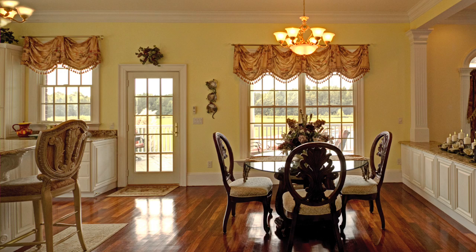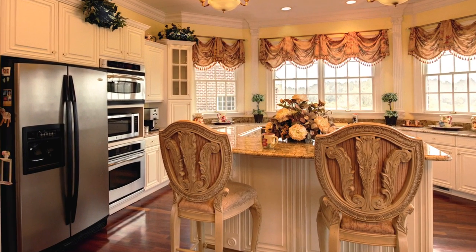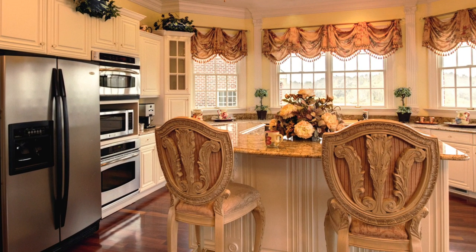The breakfast nook flows into a spacious gourmet kitchen. With its custom cabinetry, top-of-the-line stainless steel appliances, cooktop island, and granite countertops, it's a home chef's dream come true.